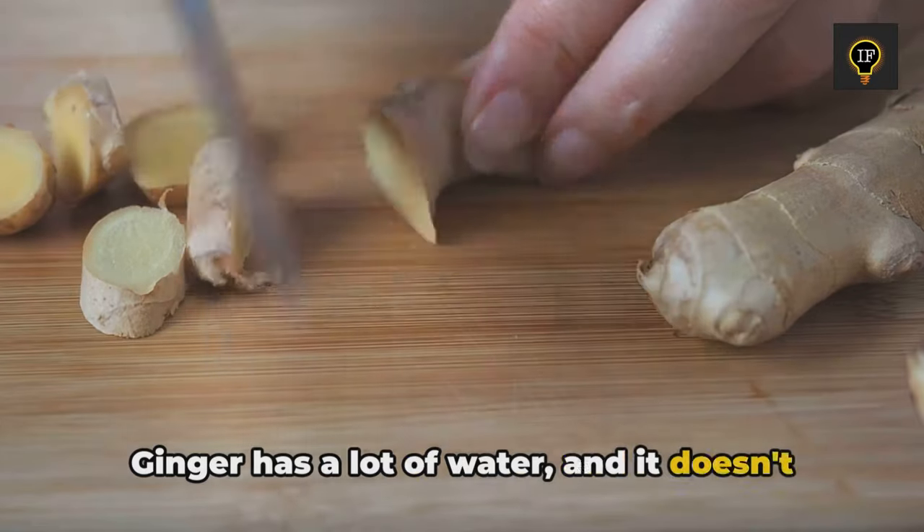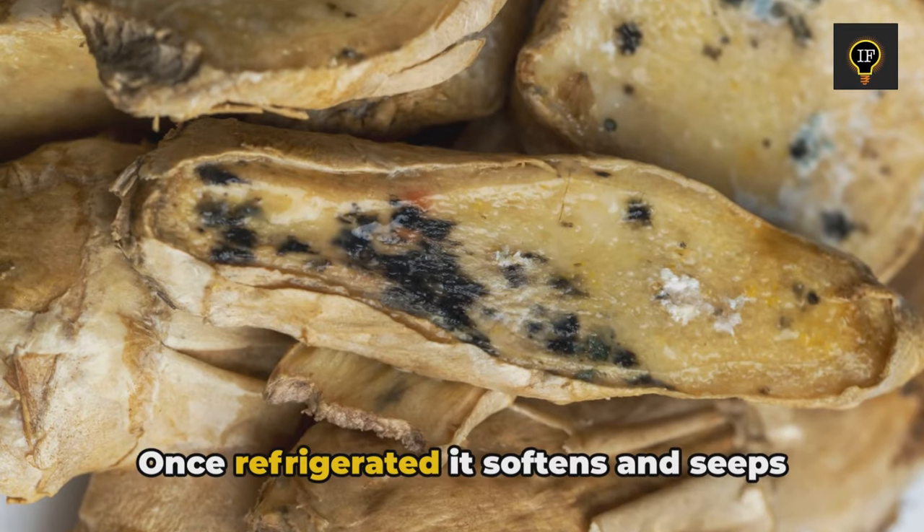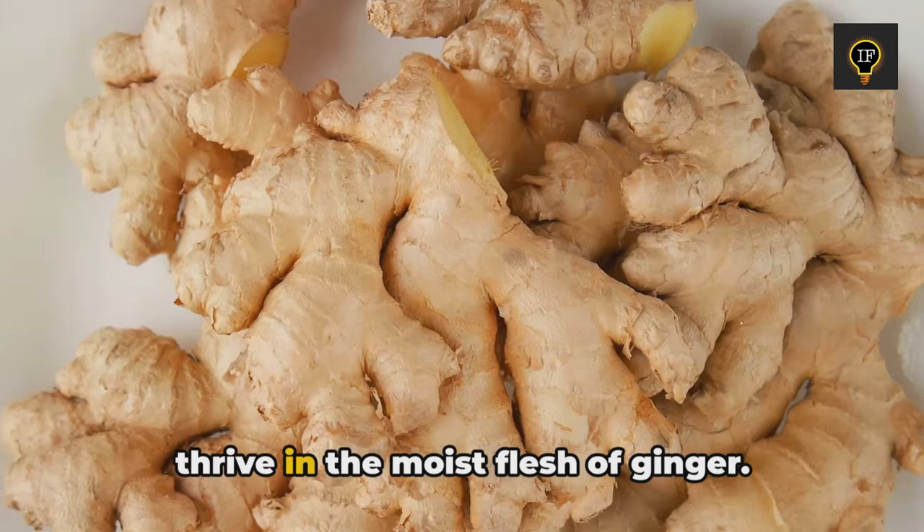Ginger has a lot of water, and it doesn't tolerate low temperatures. Once it's been refrigerated, it softens and seeps, and then a lot of bacteria, especially mold, thrive in the moist flesh of ginger.